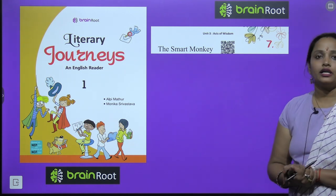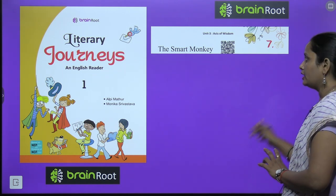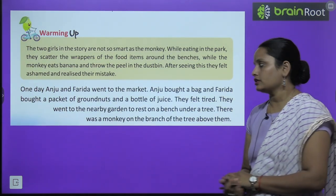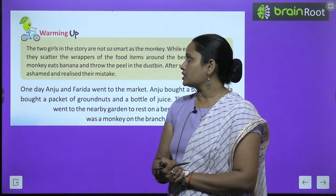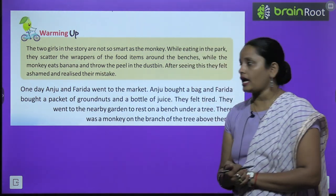So here we will learn about a monkey and he was quite smart. Let's start with the warming up. The two girls in the story are not so smart as the monkey.